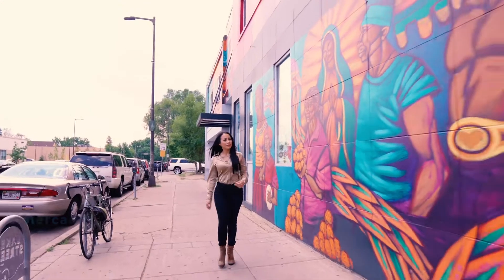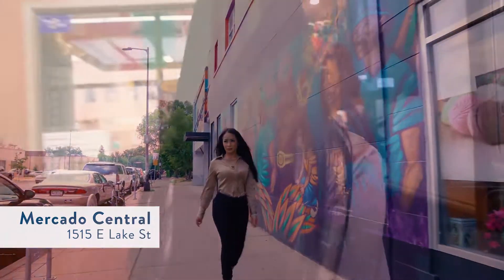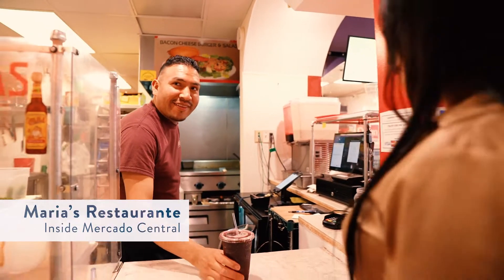Now we're off to Mercado Central for an early morning fresh juice. So this is Agua de Jamaica, one of our traditional Mexican fresh waters. It's really good — it's hibiscus.